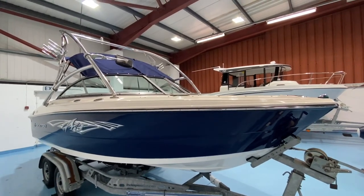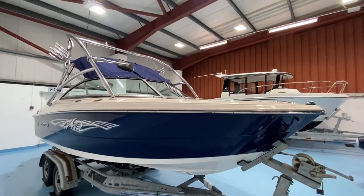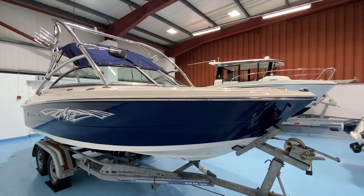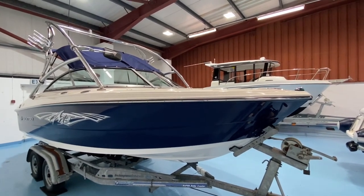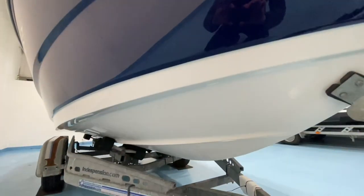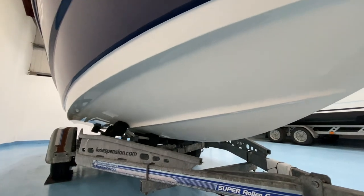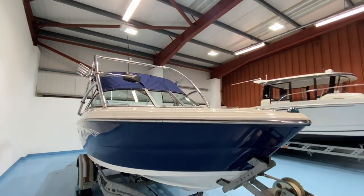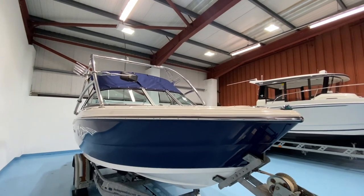This is a 2010 boat. Up until 2020 it was only ever used in fresh water, and then the current owner has had it in a bit of a mixture of fresh water and salt water, but it's never been kept in the water. It's always been launched and recovered, so the hull bottom has never been anti-fouled. It's the original gel coat finish on the hull bottom, and it has really benefited from having spent the majority of its life in fresh water.